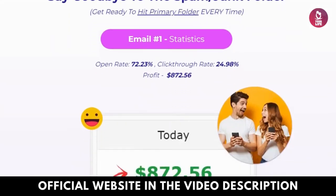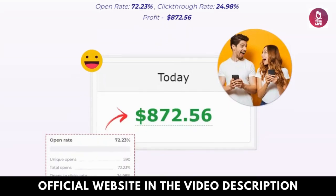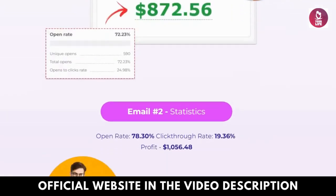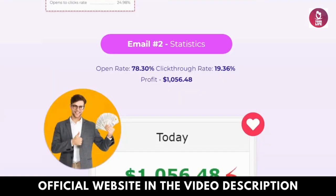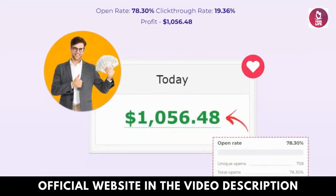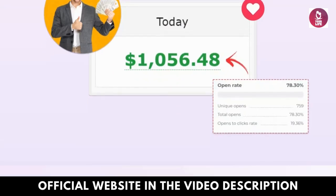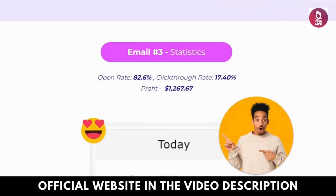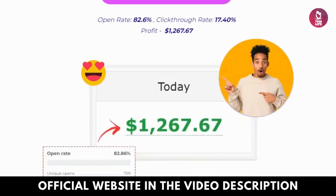How VidMailsy AI works. Experience the simplicity of VidMailsy AI's user-friendly interface, empowering you to effortlessly craft and send captivating video emails. Integrated seamlessly with popular email providers, sending videos directly from your preferred email client has never been easier.